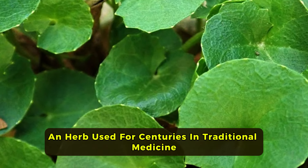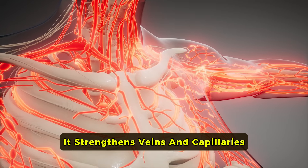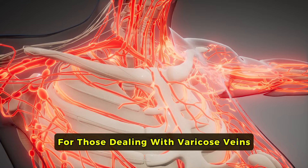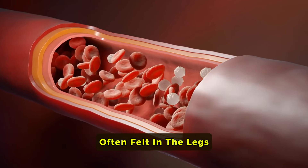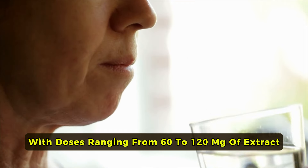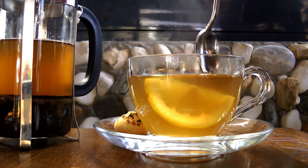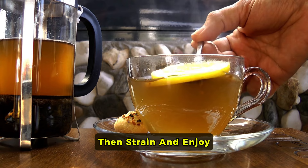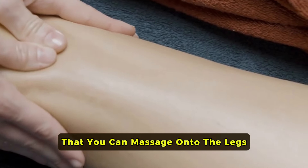Gotu Kola, an herb used for centuries in traditional medicine, is known for its ability to boost blood circulation. It strengthens veins and capillaries, making it particularly helpful for those dealing with varicose veins or chronic venous insufficiency. By supporting blood vessel integrity, Gotu Kola can ease the heaviness and fatigue often felt in the legs. It is typically taken as a supplement, with doses ranging from 60 to 120 milligrams of extract, one to two times a day. For tea lovers, prepare Gotu Kola tea by adding one teaspoon of dried leaves to a cup of hot water, steep for five to seven minutes, then strain and enjoy. Drinking this tea once daily can provide a gentle boost to your circulatory health. Gotu Kola is also available as a topical cream that you can massage onto the legs to promote local circulation.